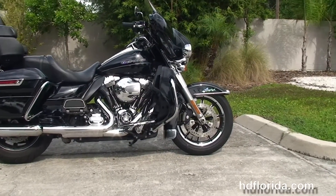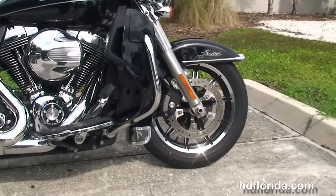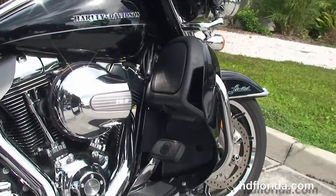This bike starts out front with the chrome and black 17-inch impeller wheels, dual floating rotors, four-piston Brembo calipers, the new 49-millimeter front forks, and a low-profile front fender.